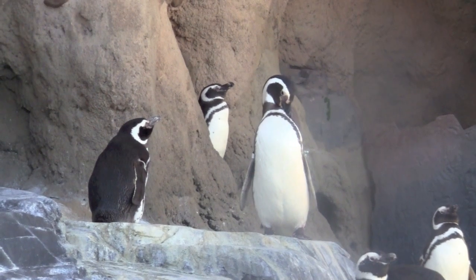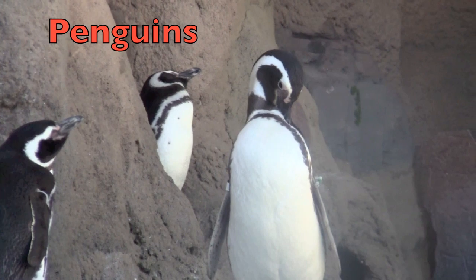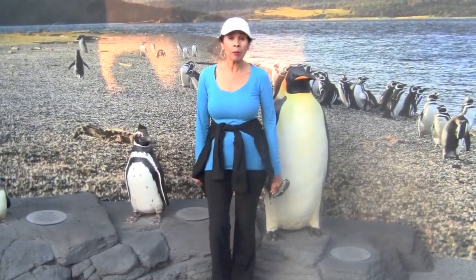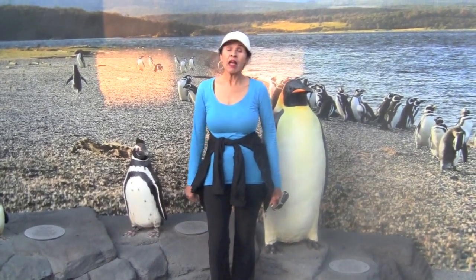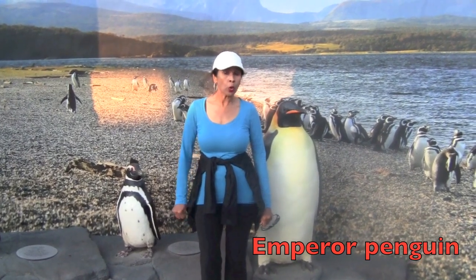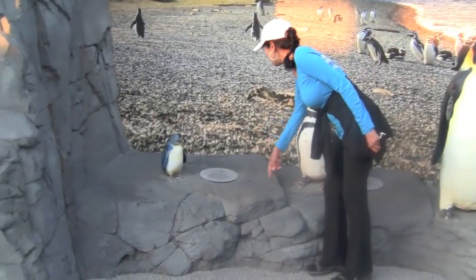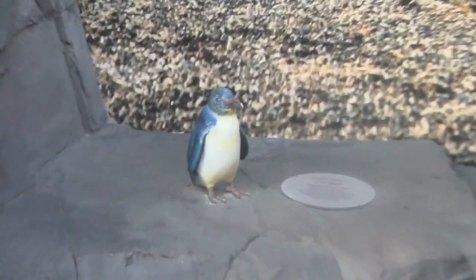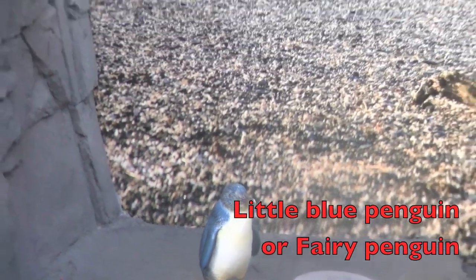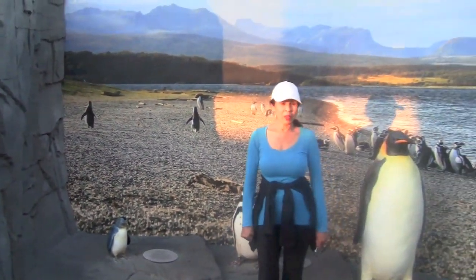How many of you boys and girls love penguins? I love penguins too. They are birds that do not fly. Here I am standing by some fake penguins. On my right is the emperor penguin. The emperor penguin is the tallest and heaviest of all the penguins. Over here is the littlest penguin — it is called the little blue penguin or the fairy penguin. Look how small it is next to me and the emperor penguin.